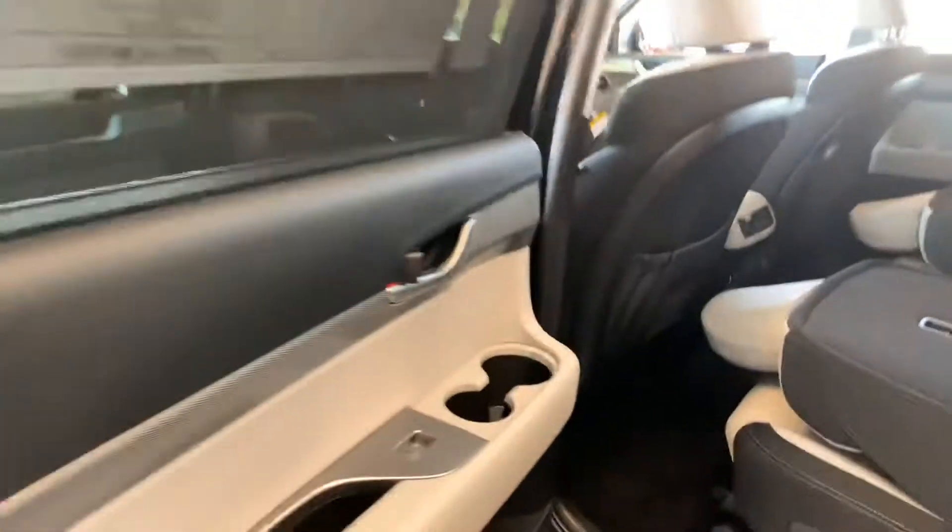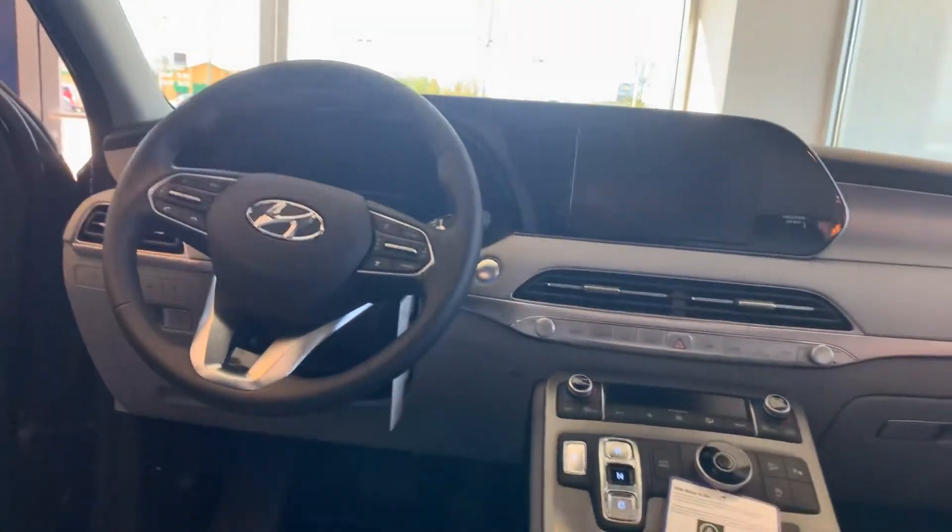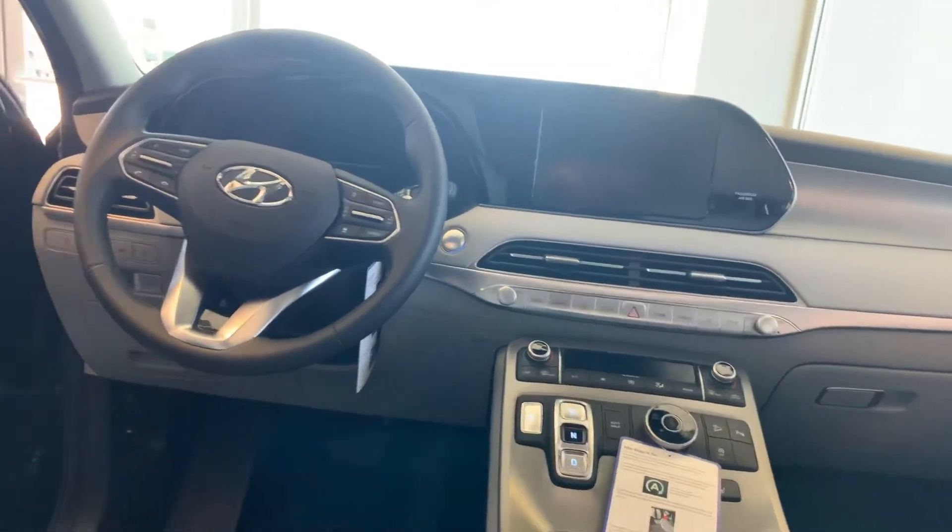This one here seats seven passengers. It has the captain's chairs in the second row, three rows of course. It has a sunroof, wireless charging pad, and all the safety features — blind spot detection, lane keep assist, lane departure warning, and backup cameras, standard. You name it, this thing is beautiful.